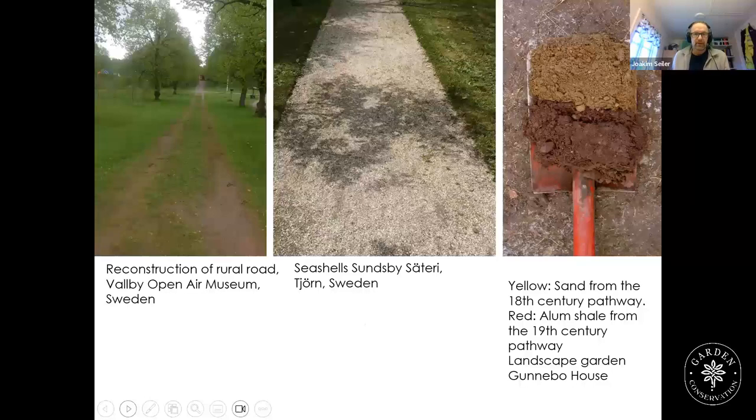Here are some examples from Sweden: a reconstruction of a rural road at the Valby Open Air Museum; seashells as a top layer on the pathway at Sundsby Säteri on the island of Tjörn in western Sweden; and findings from Gunnebo House in the Landscape Garden — sand from the 18th century pathway and a red layer of alum shale from the 19th century pathway. Two distinct layers with different aesthetic qualities.